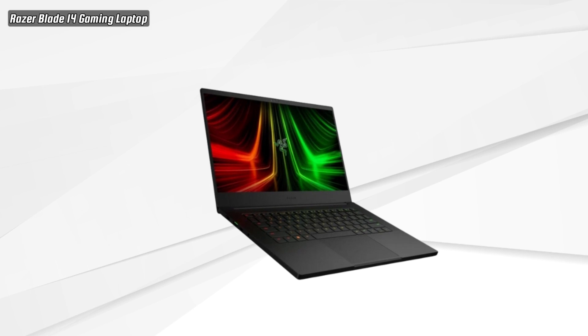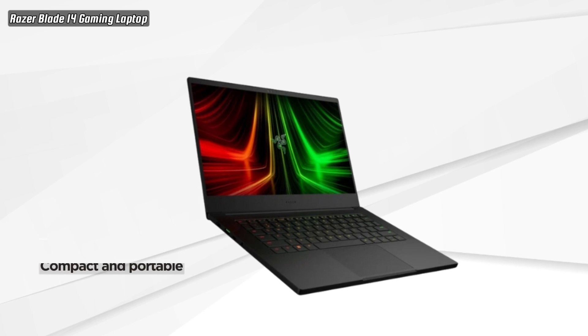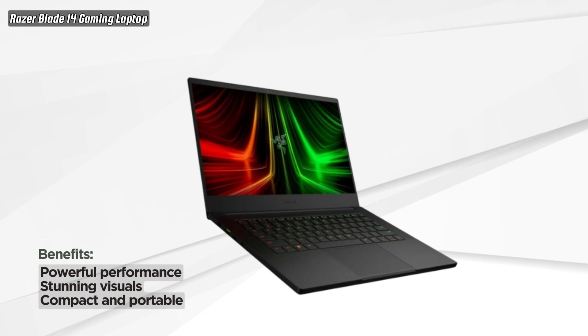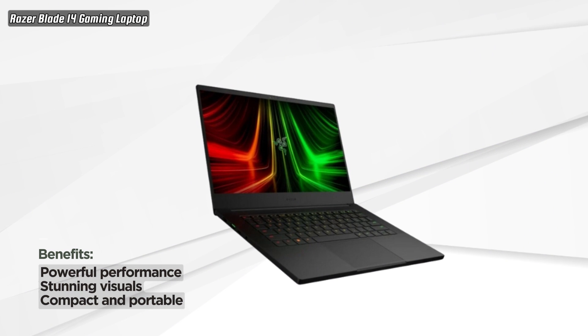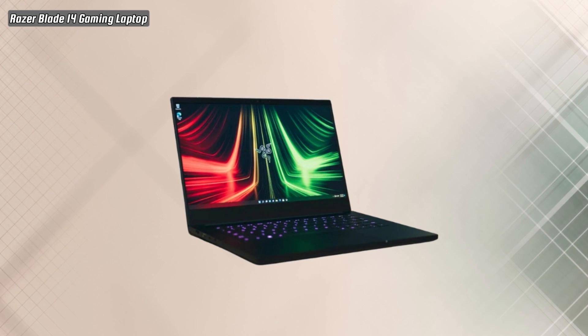Featuring a compact 14-inch display, the Razer Blade 14 boasts a stunning Quad HD resolution with a rapid 165Hz refresh rate. Dive into your favorite games with unparalleled clarity and smoothness, giving you a competitive edge in every battle.